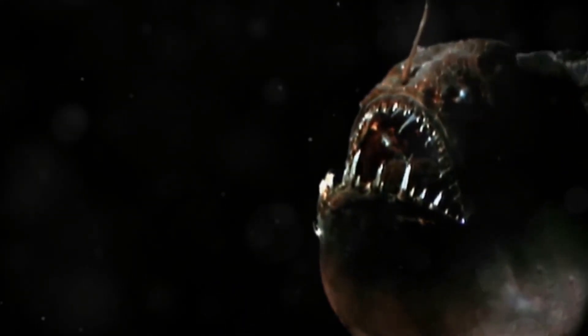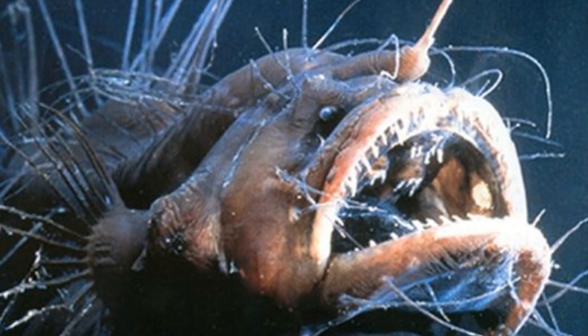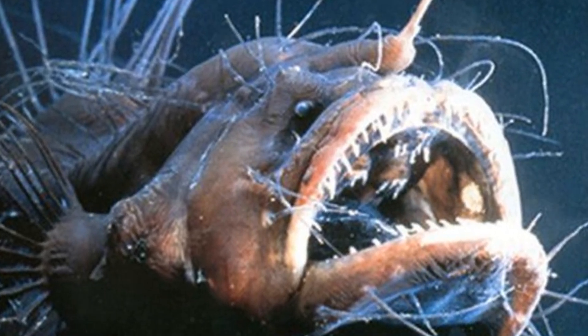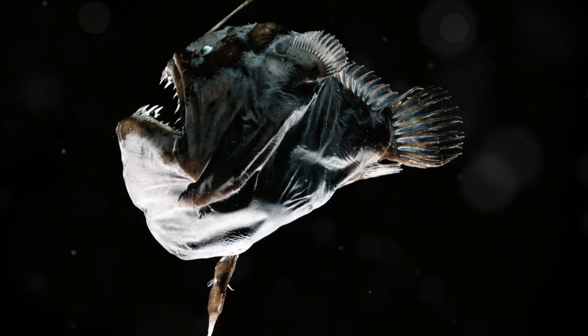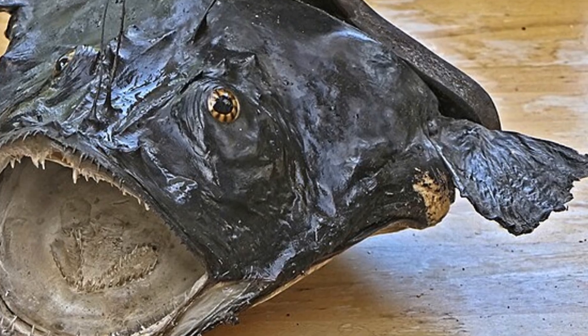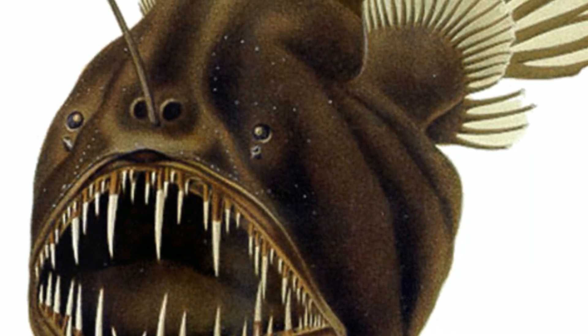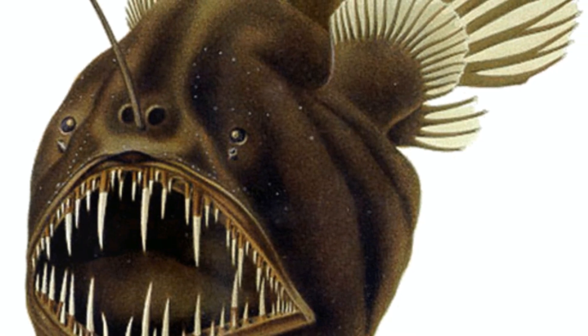If you thought the lure was cool, wait until you hear about their jaws. Anglerfish have mouths that could give even the most terrifying horror movie monster a run for its money. They have enormous mouths and long, sharp teeth capable of extending outward. Their teeth are so sharp and their mouths so large that they can gulp down prey half their size. And here's something even more terrifying: their teeth are designed to prevent escape, often interlocking to ensure that once something is caught, it's not getting away.